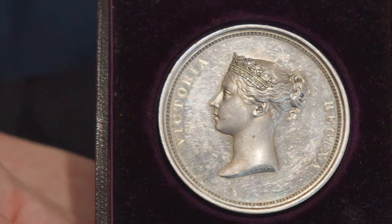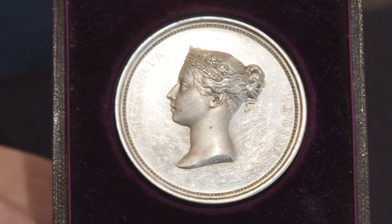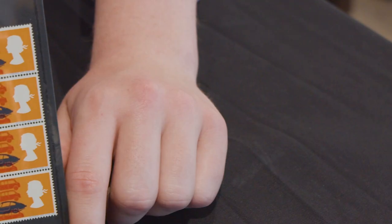This is a rare opportunity to acquire an important piece of philatelic history. Just 120 of these medals were struck in silver, and it is indeed a most beautiful, if unusual, addition to any Great Britain collection. We are staying with Great Britain for our final lot, which is indeed a most spectacular item.